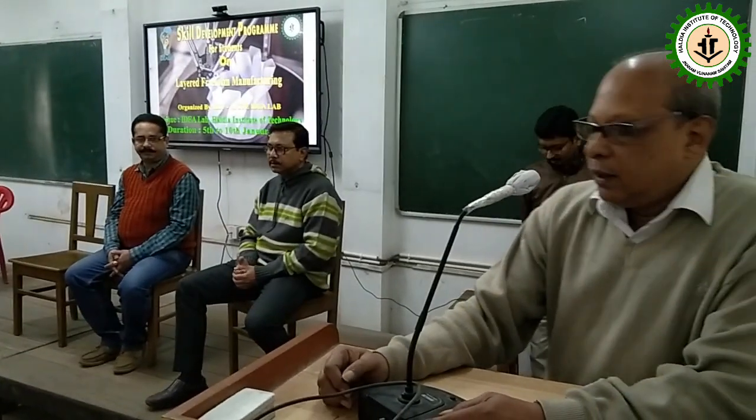Good morning and happy new year to all of you. Are you from third year? Yes. All are from third year — and discipline-wise, what is your composition? From which department? All from Mechanical. So, respected Prof. Bose, Prof. Devdatta Ghosh, other faculty members, staff and my participants — I believe this is the first program in this particular new year.